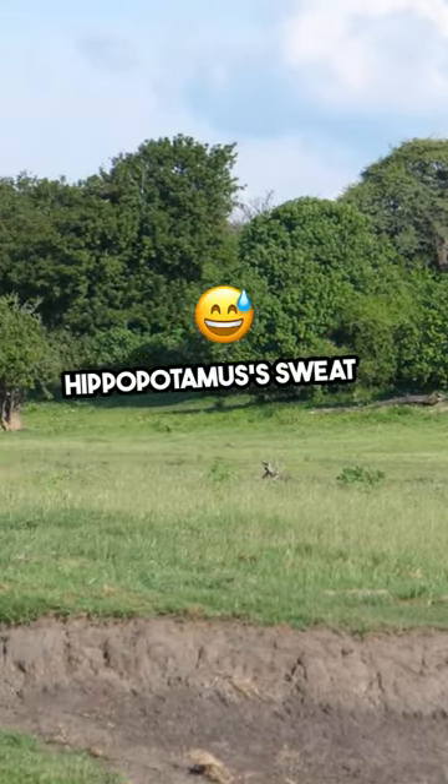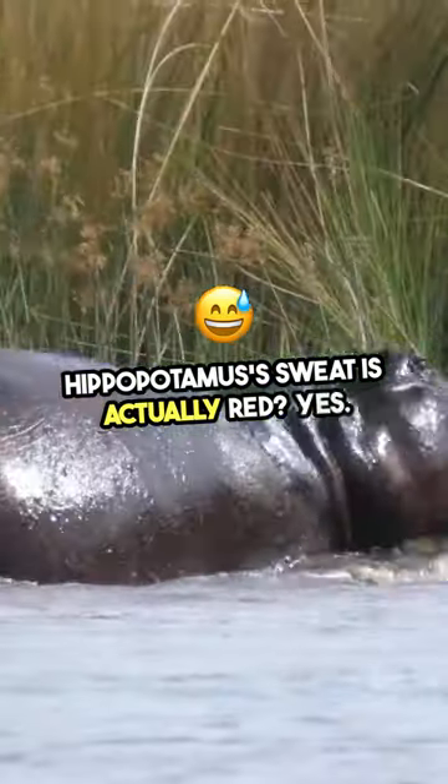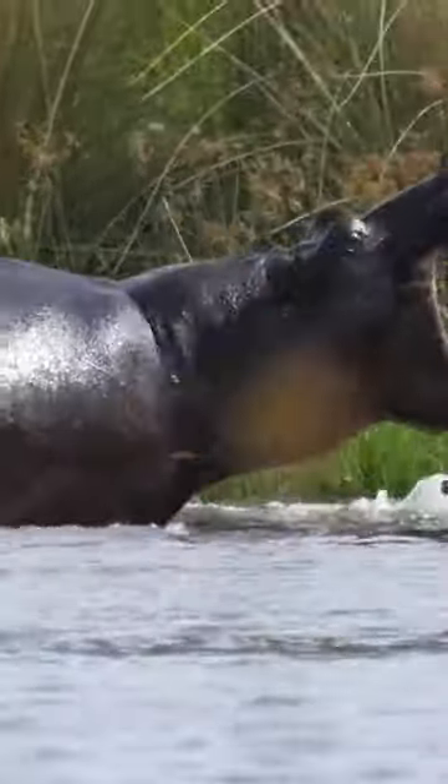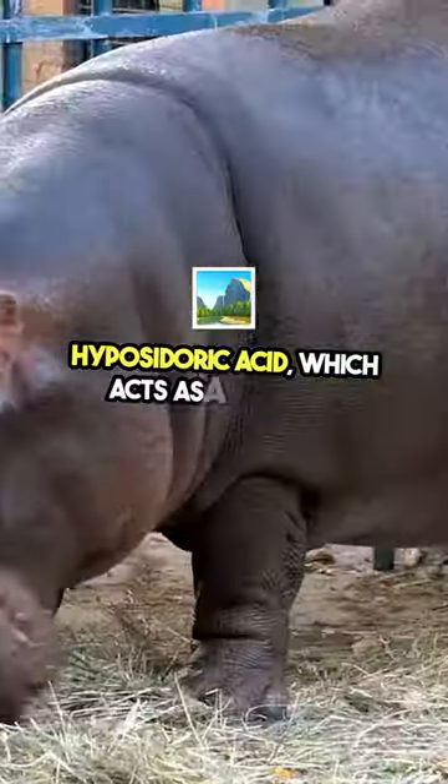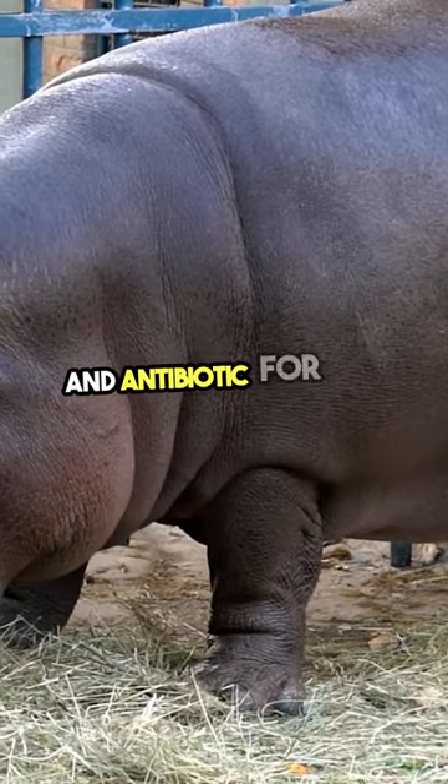Did you know that a hippopotamus's sweat is actually red? Yes, you heard that right. The red color comes from a pigment called hippocidoric acid, which acts as a natural sunscreen and antibiotic for these amazing creatures.